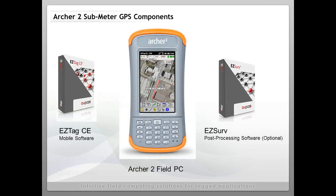You really have three components: EasyTag CE mobile software, the Archer Field PC, and optionally the ability to post-process your data using EasyServe Office software. EasyServe is not necessary — it is optional. If you're happy with a two-meter GPS solution, there's no need to post-process. But if you want the best possible accuracy and increased confidence in your results, we recommend EasyServe. You can also run Esri ArcPad on the Archer 2, and there is a GNSS driver that comes with EasyServe to post-process field data collected using ArcPad.